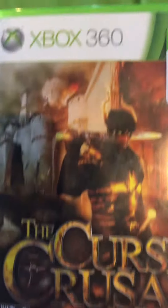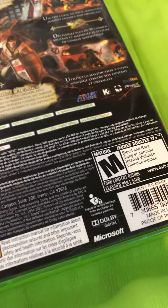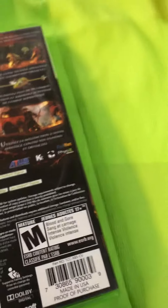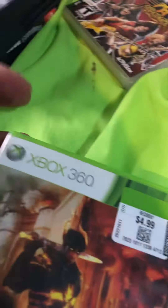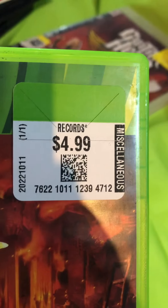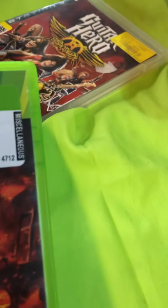The other game I found is by Atlus — it's called The Cursed Crusade. It did come with the manual, which is really cool, and the disc is pretty nice. I didn't pay $24.99 — I paid $2.50 plus tax because it was half off.